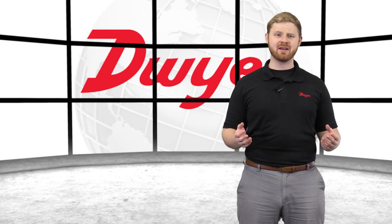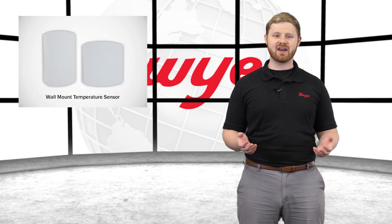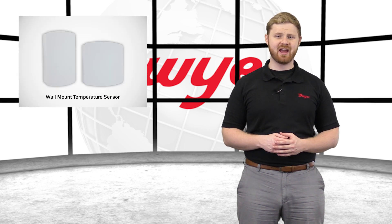Hello, I'm Jake, Sales Engineer at Dwyer Instruments, and welcome to this video highlighting the series TE-EN wall mount temperature sensor.